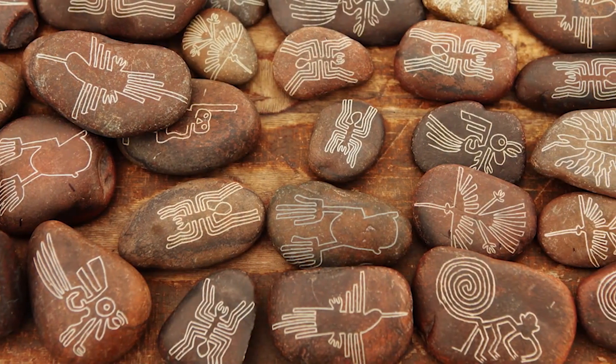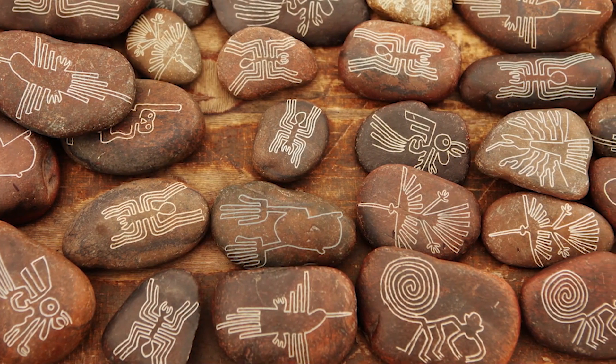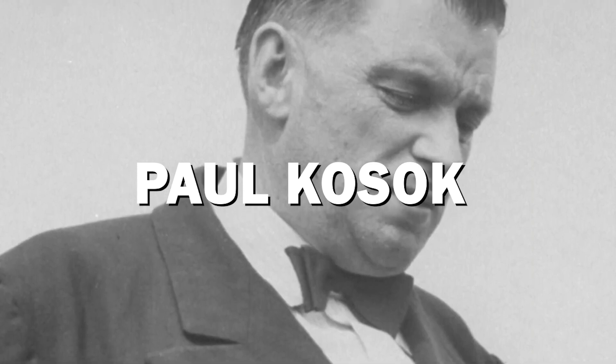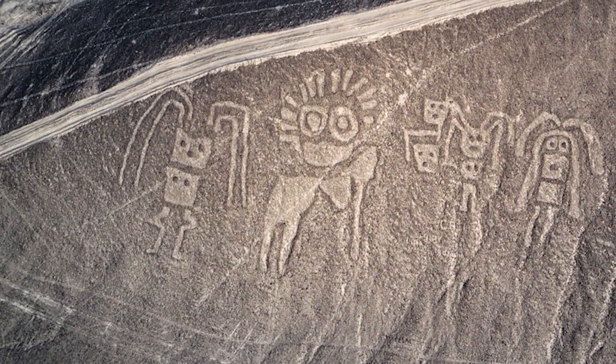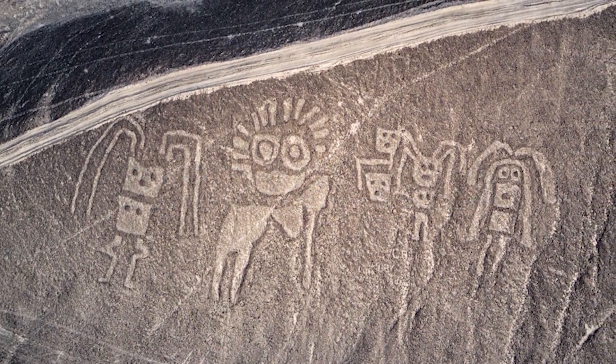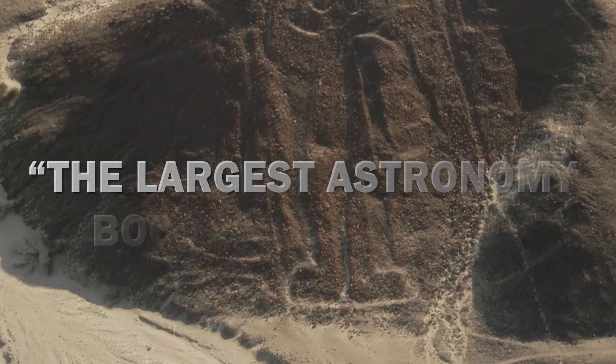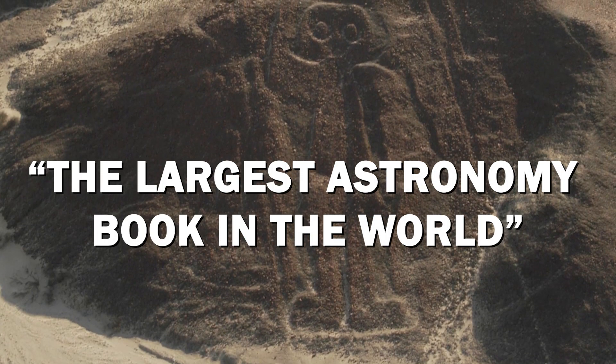Over time, dozens more were uncovered. Approximately 70 of the geoglyphs depict complex animals and other natural formations, while the other lines are just simple geometric shapes. American professor Paul Kozok investigated and found himself at the end of a line on June 22nd, 1941, just one day after the winter solstice. At the end of a full day of studying the lines, Kozok looked up to catch the sunset in direct alignment with one of the lines, and called the 310-square-mile stretch of high desert the largest astronomy book that history has known.